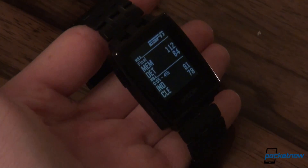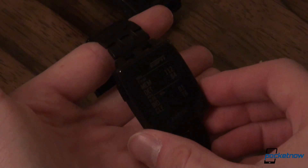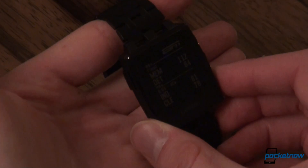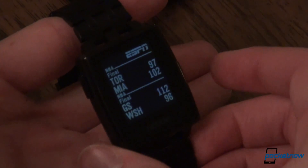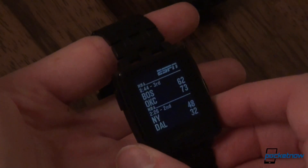The ESPN app — we partnered with ESPN's API, so you can quickly glance down and see what's going on. We're tracking the NBA right now. You can see the games that are ongoing. Toronto is losing — that's final.